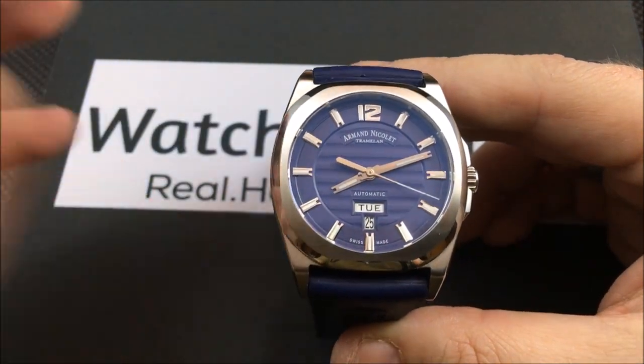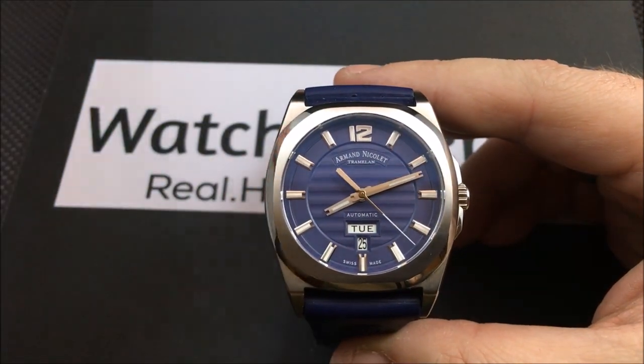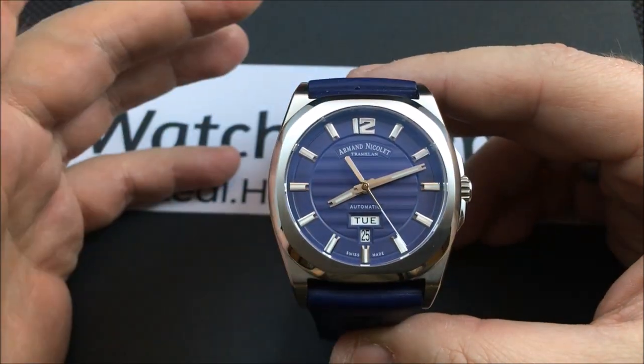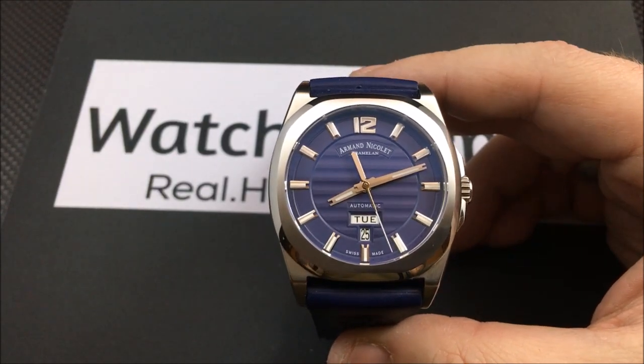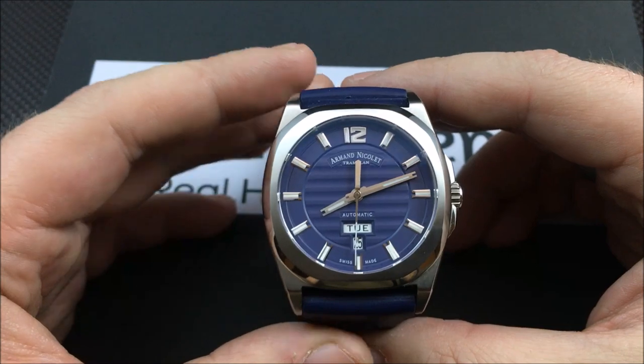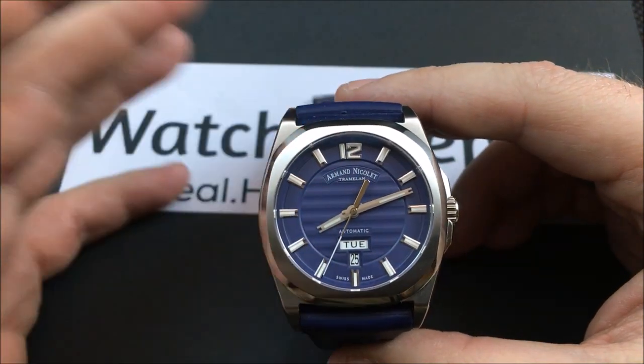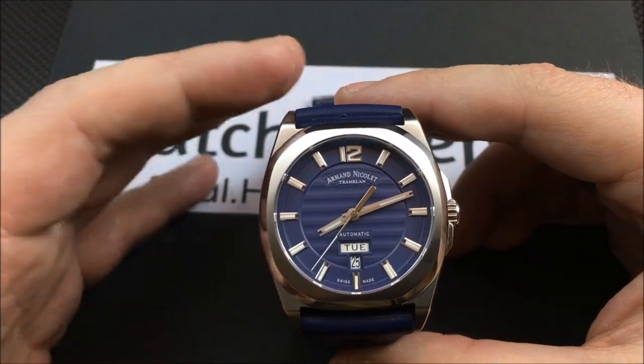This one, at least, is in that realm where you take it off your wrist and show it to somebody — even a non-watch person — and they're still going to turn it over and look at it, as opposed to some of those really plain — I'm going to say ugly — movements in my opinion.